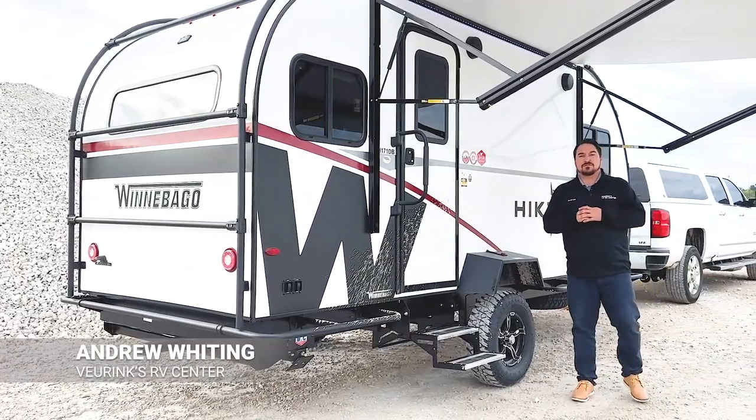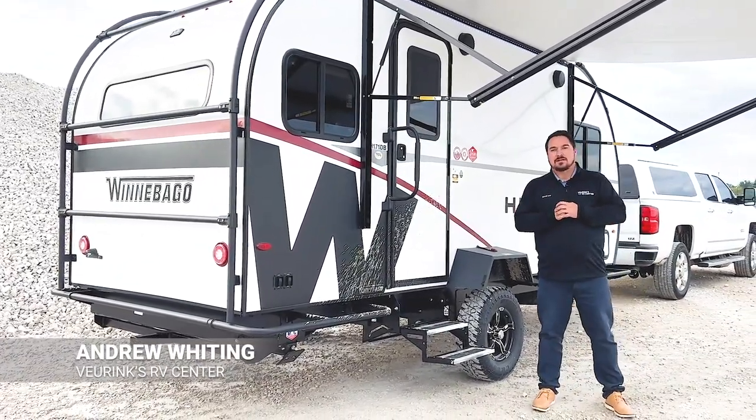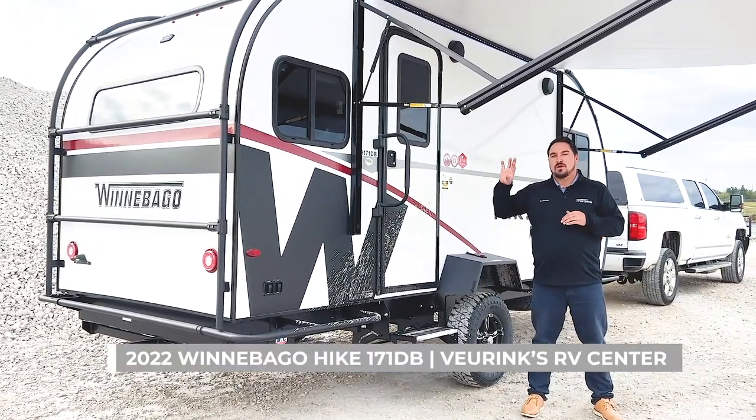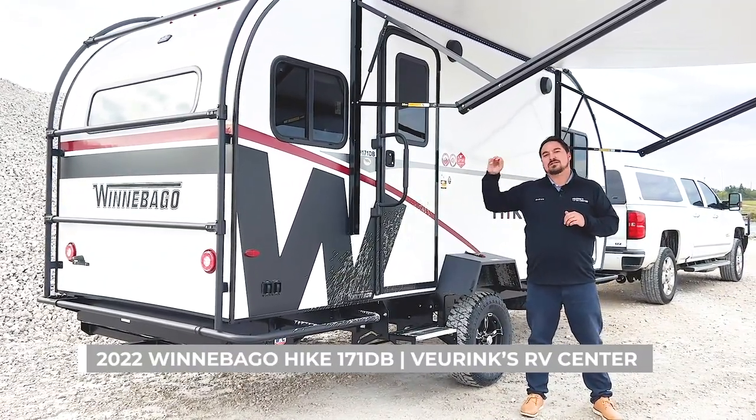Hey guys, welcome back to Vurenx RV YouTube channel. My name is Andrew Whiting.